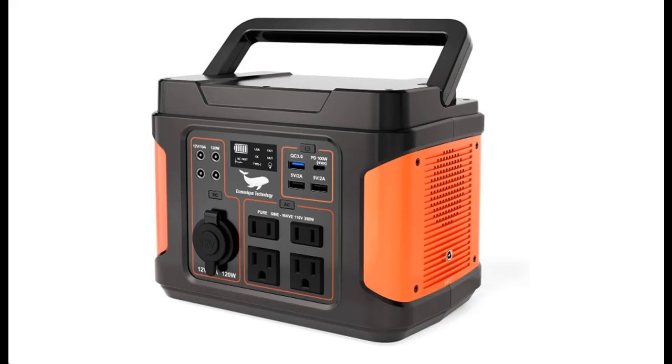Introduce Highlight Features and Quick Overview of 2021 New Upgrade Ecosynique 296 Watt-Per-Hour 110V Pure Sine Wave Outdoor Solar Generator.